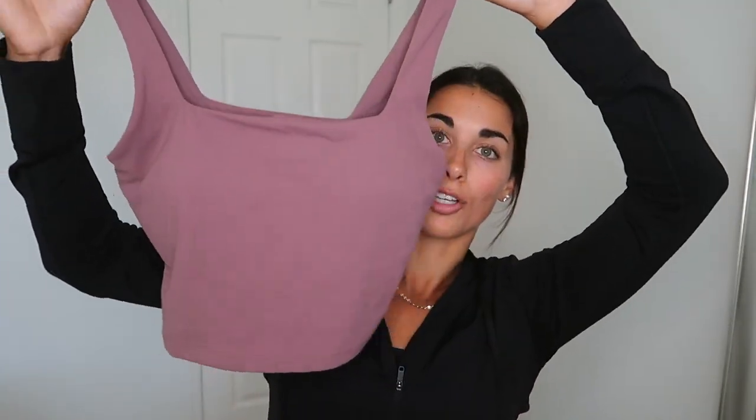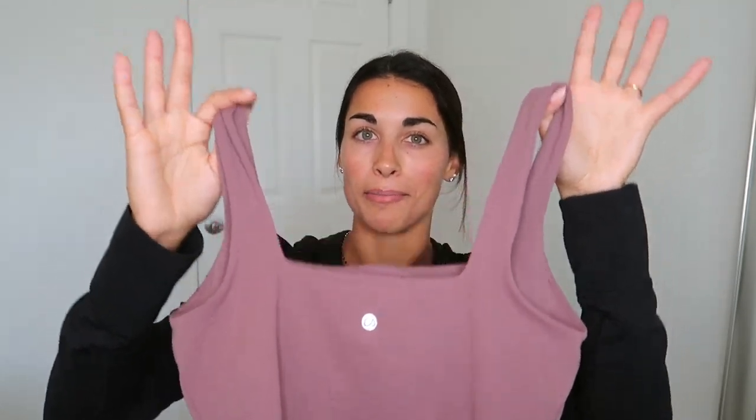I paired them with the Butterlux Longline Bra Square Neck. I've recently become obsessed with square necks — they are so flattering but not too revealing, just the perfect sporty-but-cute neckline. The longline length is perfect too; it's not too cropped, you can comfortably wear it with mid-rise or high-rise shorts. It's the Butterlux material, which is just dreamy, and the back also has that same square back line.